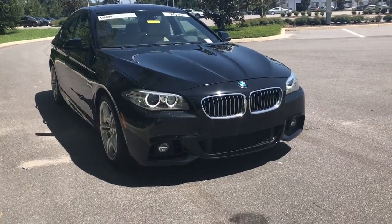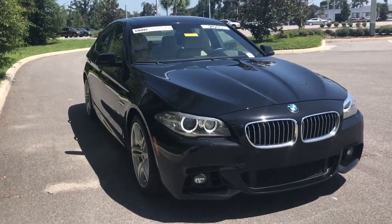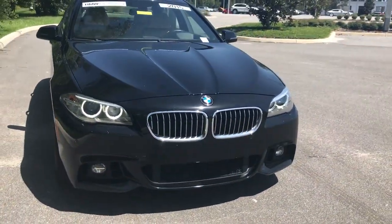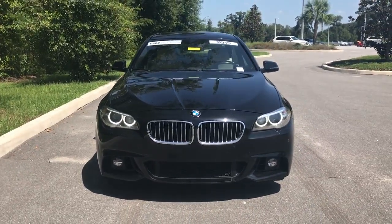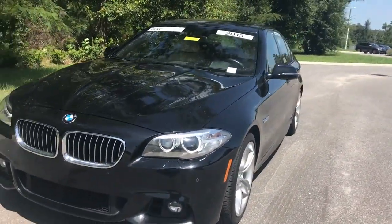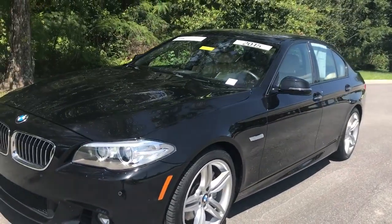Hello, I'm Kaya Hickey with BMW of Ocala. Today I'm doing a walk around on a 2015 BMW 550. The 550 designation indicates it has a V8 — the 4.4-liter twin power turbo with 445 horsepower and 480 foot-pounds of torque — and this one is nicely loaded.